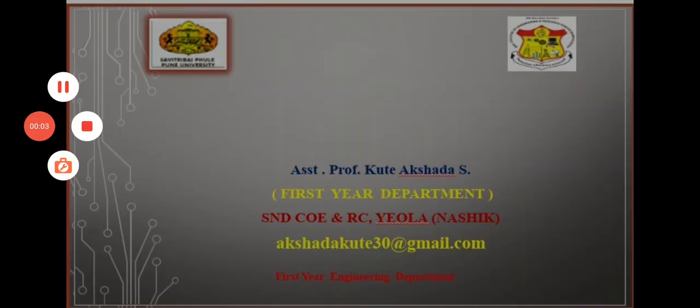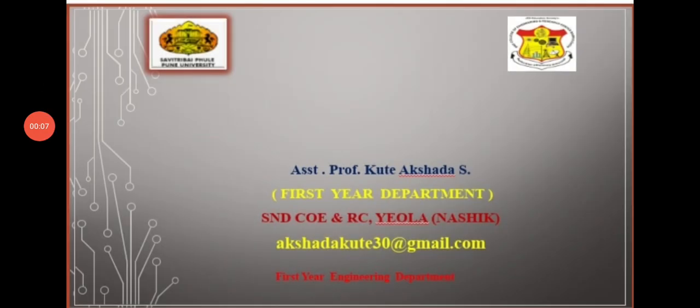Good afternoon all of you. I am Assistant Professor Kutte Akshuda from S&D Engineering and Research Center Aona. Today's topic is calculation based on bomb calorimeters.